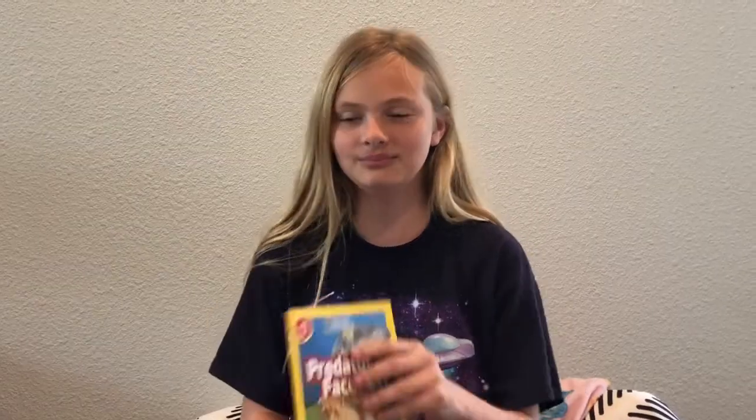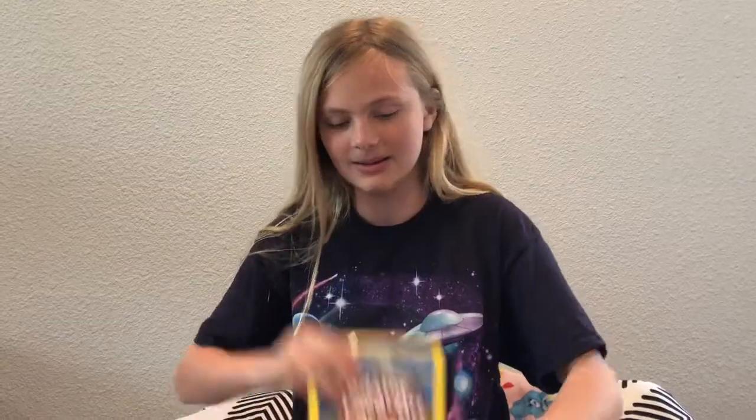Hey guys, it's Kendall the Scientist, and welcome back to Reading with Kendall. Today the book we're going to read is Predator Face-Off by Melissa Stewart.